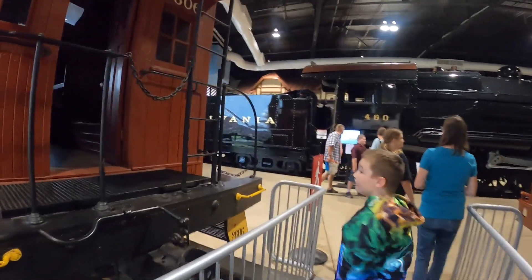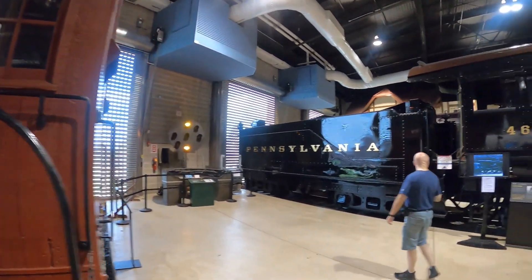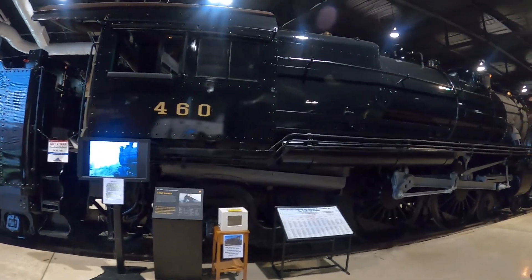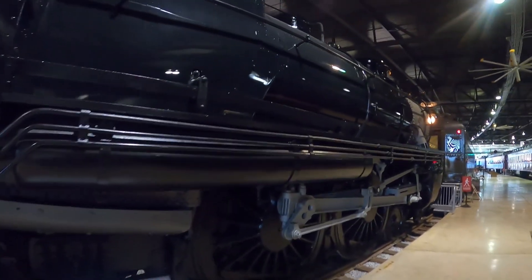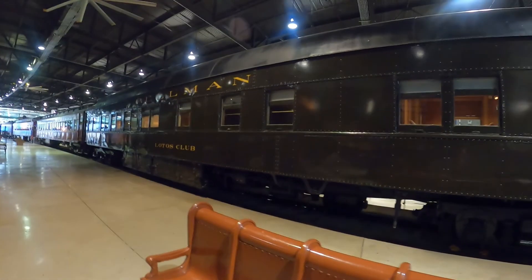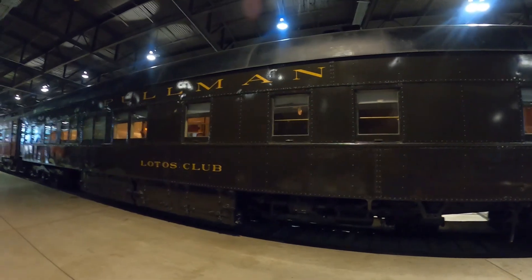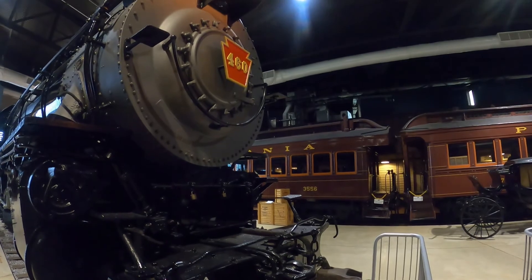It's a caboose. There's another big Pennsylvania steam engine — number 460. This train is a Pullman, part of the Pennsylvania Railroad. I thought I'd get you an idea of the front of this big steam engine here.